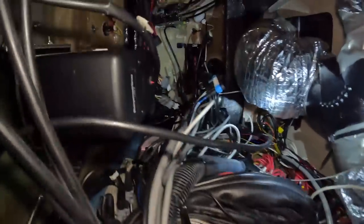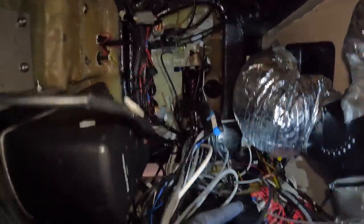Is this crazy, by the way, for you guys who think boats are simple? When you look at the electronics in here, it is absolutely insane what we have here.